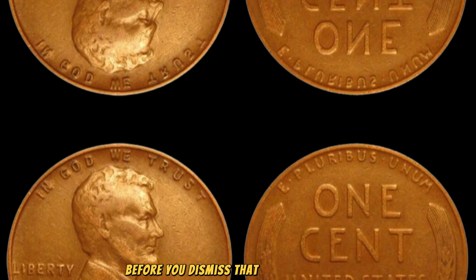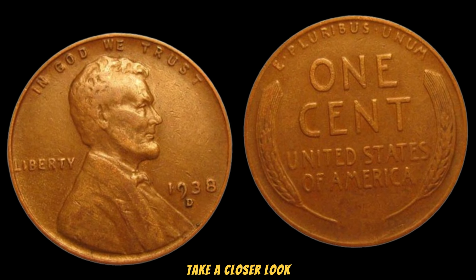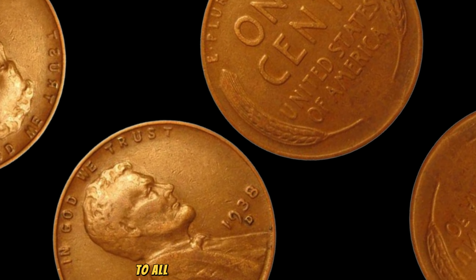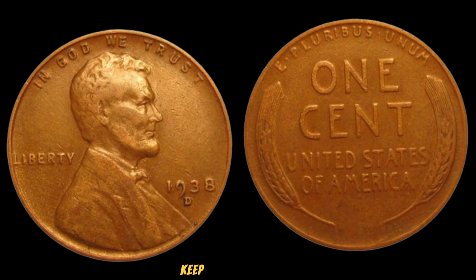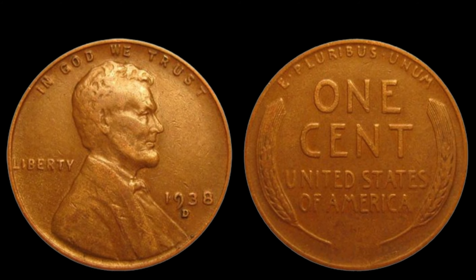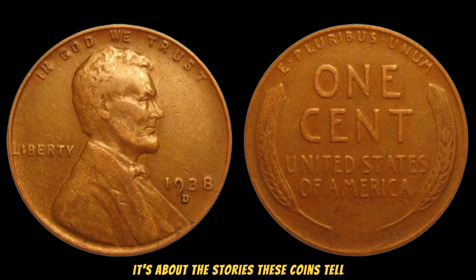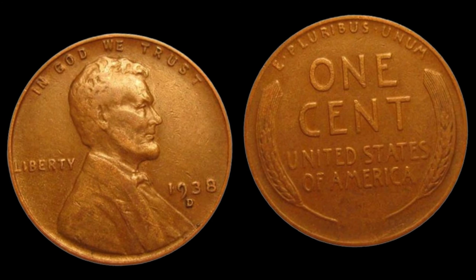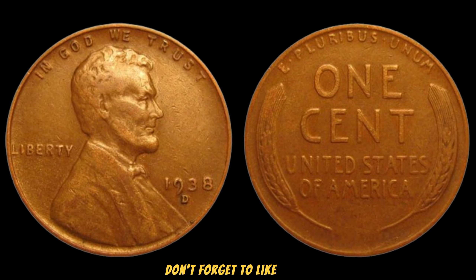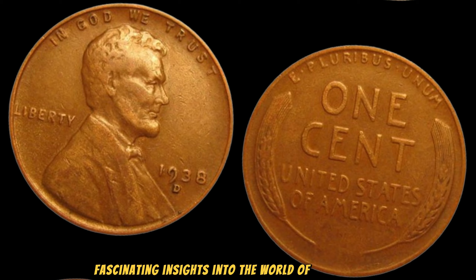Before you dismiss that jar of old coins gathering dust in your attic, take a closer look — you just might stumble upon a hidden fortune. To all the coin enthusiasts out there, keep your eyes peeled, because you never know when luck might smile upon you. And remember, it's not just about the value — it's about the stories these coins tell and the history they embody. Thank you for joining us today, folks! Don't forget to like, share, and subscribe for more fascinating insights into the world of numismatics.